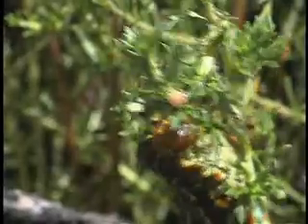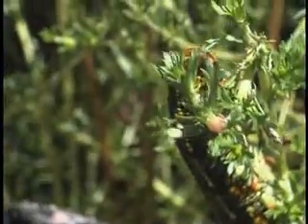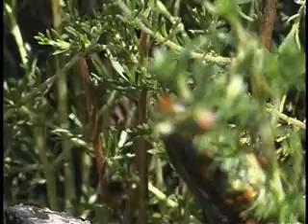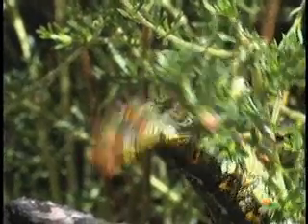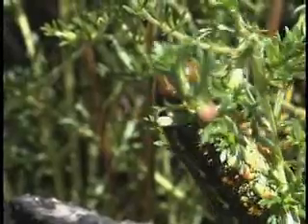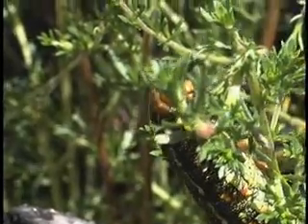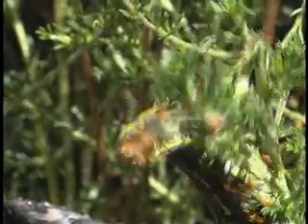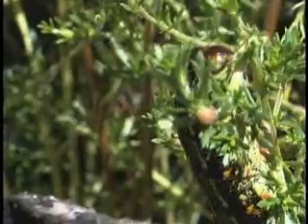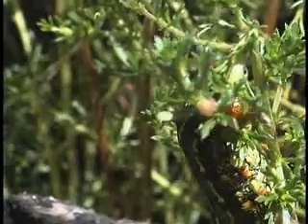Caterpillars of the white-lined sphinx moth, member of a family called Sphingidae, member of a group of moths called hawk moths, hummingbird moths, sphinx moths — all those names have particular meanings. These caterpillars were captured in the desert on members of the evening primrose family.